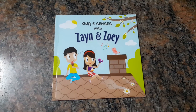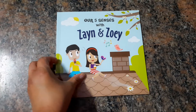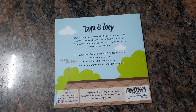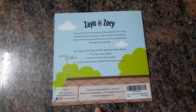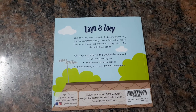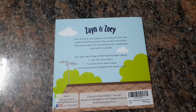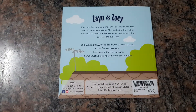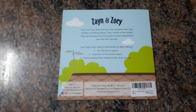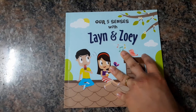Hi everyone, today I'm doing a video on the book 'Our Five Senses' with Zayn and Zoe. This is ages two plus and this is a great book to introduce the concept of our sense organs and the five senses to younger kids. This is printed by Reliable Press.